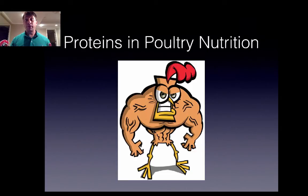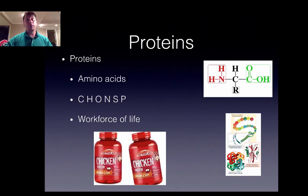Proteins and poultry nutrition. When you're formulating feed, two important aspects to look at are metabolizable energy and the protein content — really the amino acid content, which we'll get to. In order to meet the great genetic potential of modern-day poultry, you really need to provide them with adequate amounts of protein and the amino acids that make up that protein.